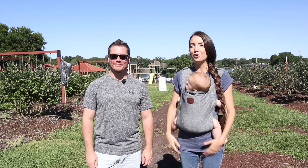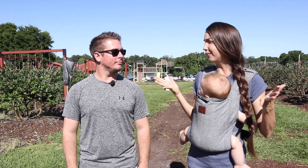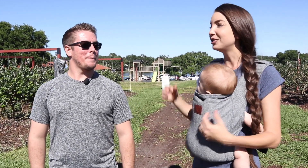Hey everybody, we are here with Rob, he's the office manager for Tom Woods Blueberries and we're at their blueberry farm today, enjoying this amazing spurt of weather that's a little bit cooler — it's so nice and the perfect day to come visit a blueberry farm. He's going to show us around, tell us a little bit about the berries.